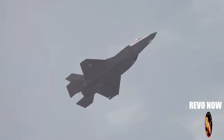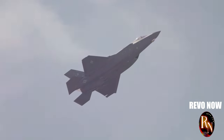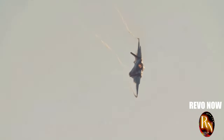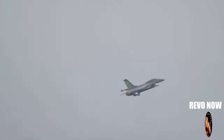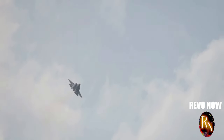How does the J-20 compare to other top-tier fighter jets like the American F-22 or the Russian Su-57? That's the million-dollar question. While exact comparisons are difficult to make, one thing is certain: the J-20 is a game-changer. It's a sign that China is now a major player in the world of advanced military technology.